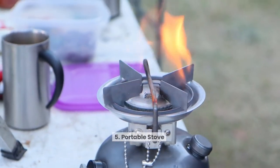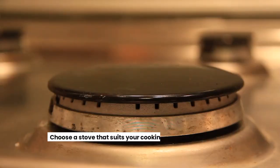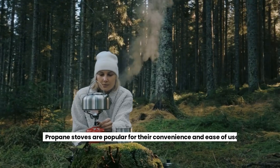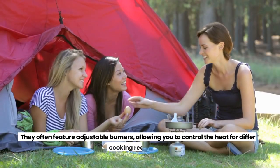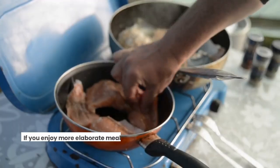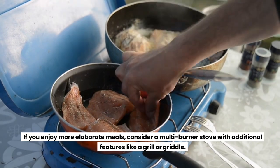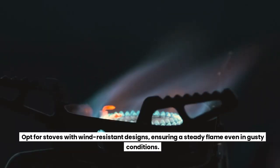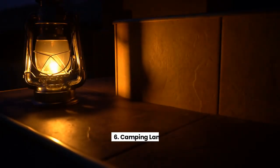Portable Stove. Cooking delicious meals while camping is made easy with a portable stove. Choose a stove that suits your cooking needs and preferences. Propane stoves are popular for their convenience and ease of use. They often feature adjustable burners, allowing you to control the heat for different cooking requirements. If you enjoy more elaborate meals, consider a multi-burner stove with additional features like a grill or griddle. Opt for stoves with wind-resistant designs, ensuring a steady flame even in gusty conditions.